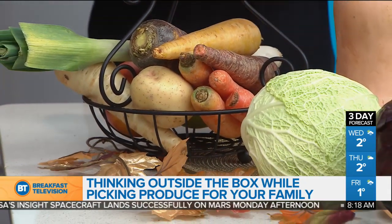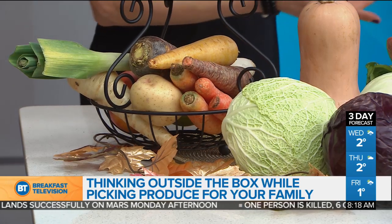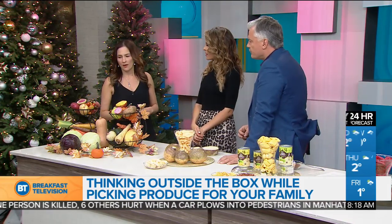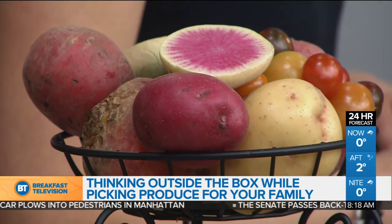One tip would be to try different varieties of the produce that you normally buy. So if you usually buy orange carrots, try purple or try yellow. If you buy red beets, try striped candy cane beets — they're so cute. They're a little bit more mild. Perfect for Christmas, candy cane color. So you'd want to try different things, especially squash, anything that's local, potatoes, etc.